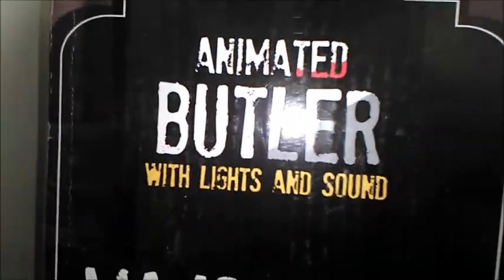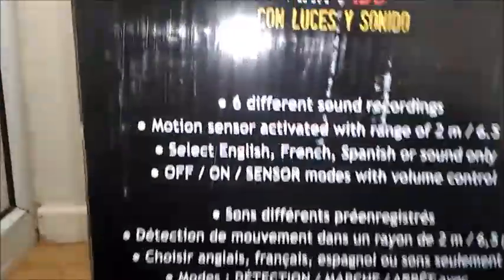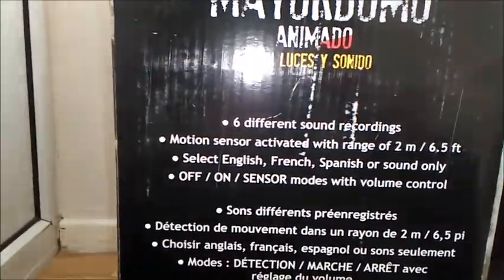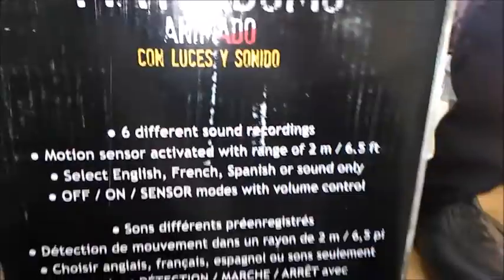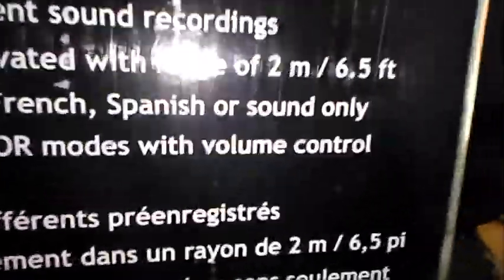Here's his box — it says 'Animated Butler with Lights and Sound.' He's actually about six foot eleven, which is really cool. This box is actually a lot bigger than I expected. It says animated butler with lights and sound, six different sound recordings, motion sensor activated with a range of two meters. You can select English, French, Spanish, or sound only, with on/off sensor modes and volume control.